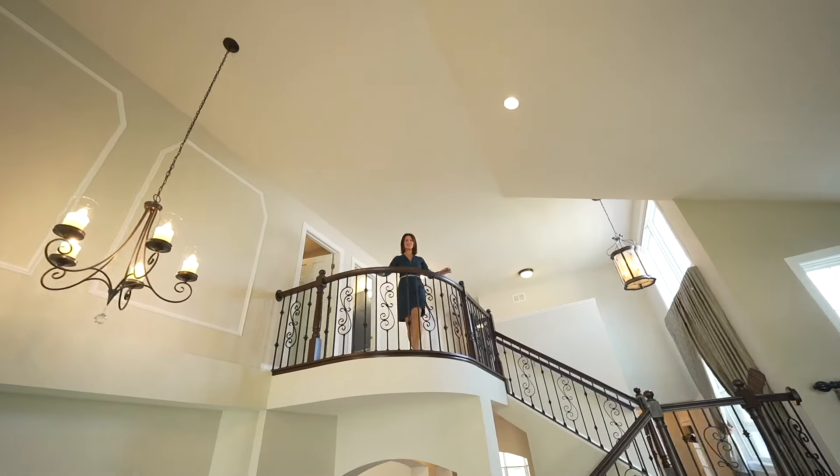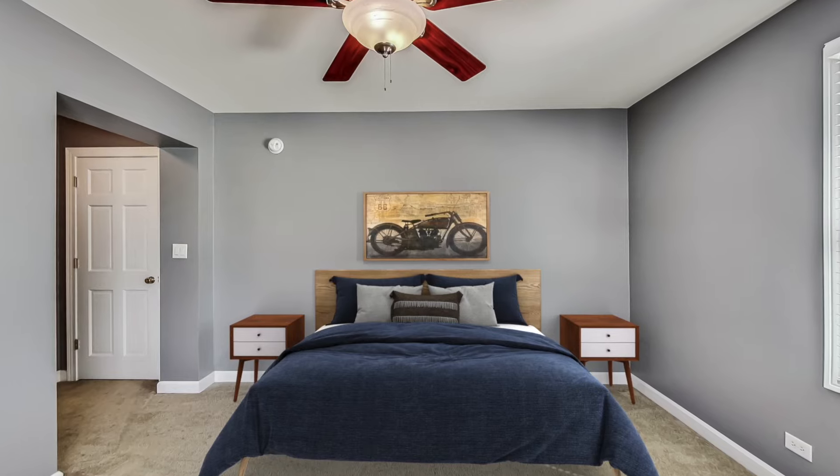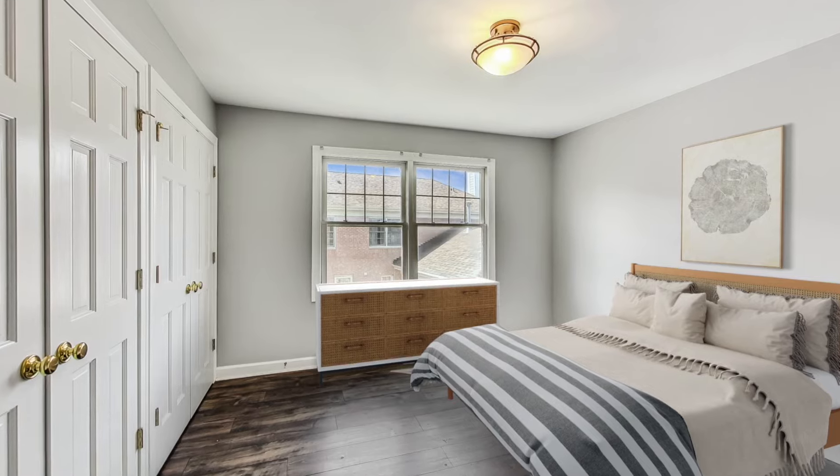Now let's check out the second floor. With three additional bedrooms and 3.1 bathrooms, this spacious home offers both comfort and style.